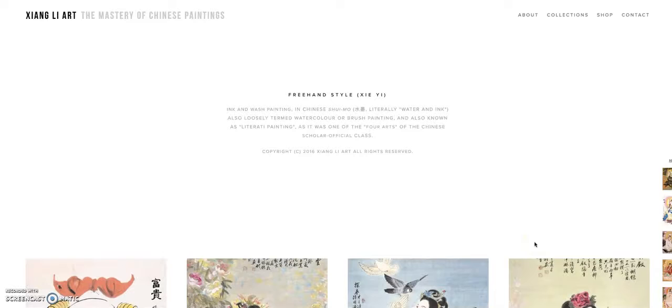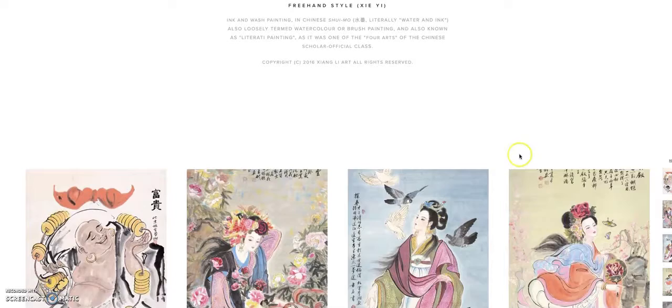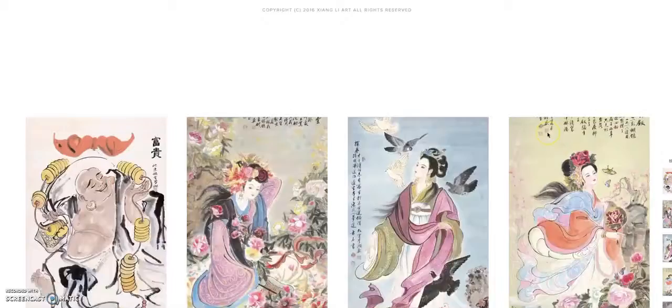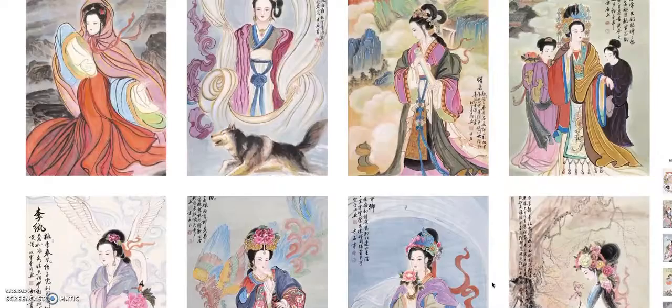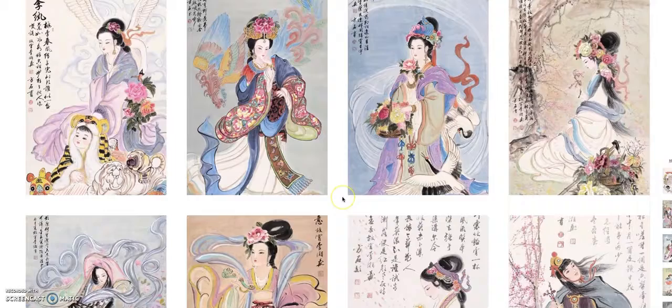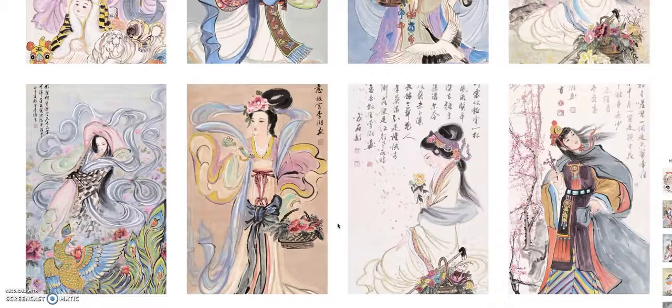The final collection I'm showcasing is the freehand style. Opposite of meticulous paintings, these are more broad strokes, also known as one of the four arts of the Chinese scholar-official class. I'm using a very easy-to-view gallery here — very colorful paintings. These are actually some recreated paintings from the collection Dream of the Red Chamber. Everything on this page has been donated to the Red Cross organization as part of their art auctions in 2016.